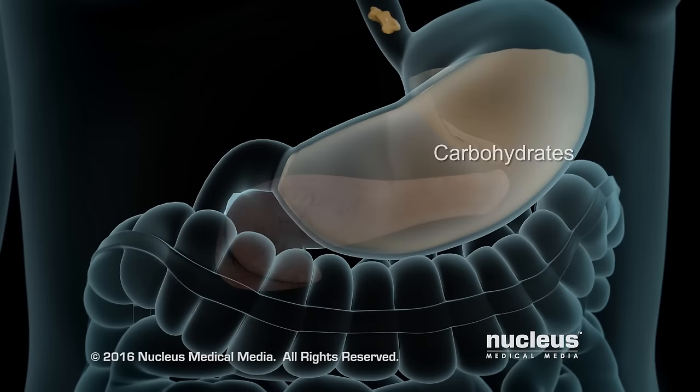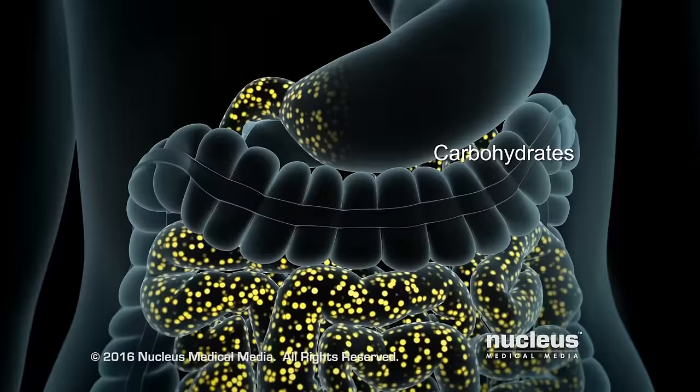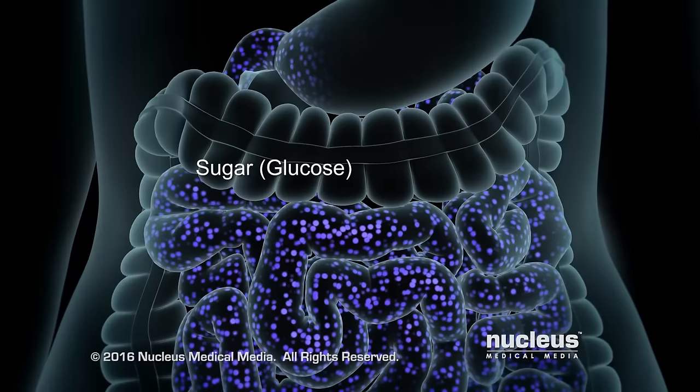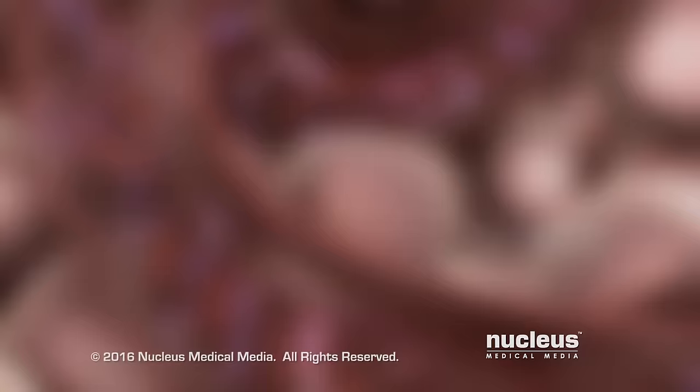Type 2 diabetes is a condition in which your blood sugar level is too high. Carbohydrates are substances your body uses to make energy. After you eat food that contains carbohydrates, it eventually goes to your small intestine, where the food is broken down into single sugar molecules called glucose. The cells in your small intestine soak up the sugars, which pass into your bloodstream.